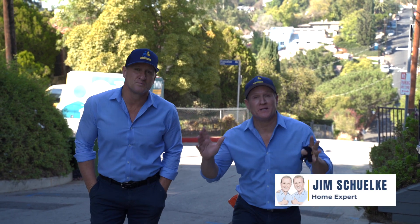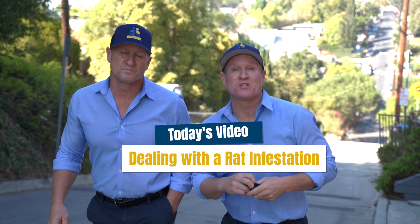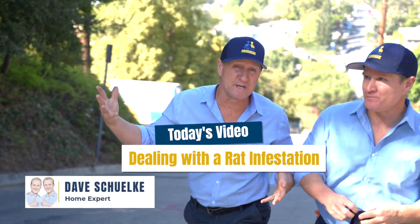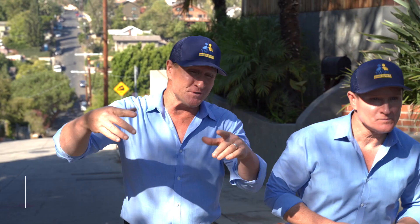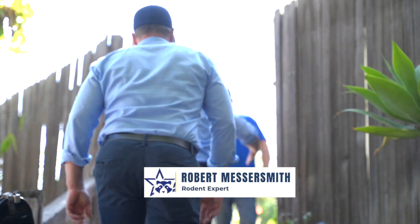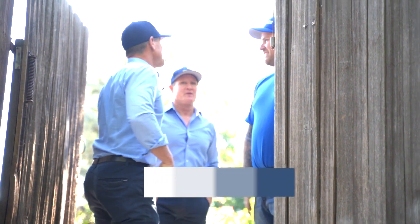We're in Echo Park here to meet Robert with All Star. We're hearing that Echo Park has a massive infestation of rats. Look at all of the shrubbery and trees — a lot going on, trees over the roofs — that right there is attractive to rodents. Hey Robert, I'm so glad you could make it, I really need your help today.